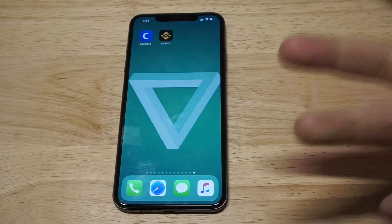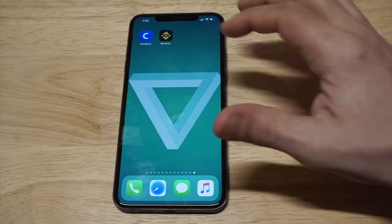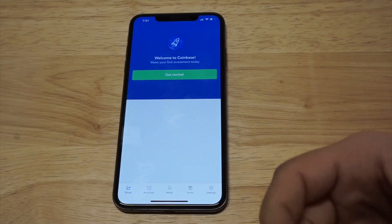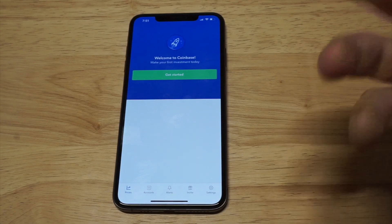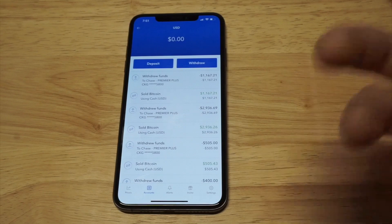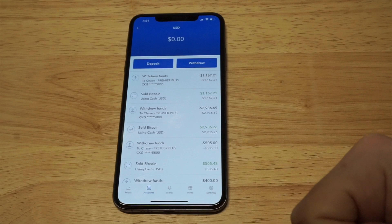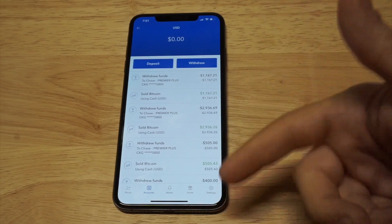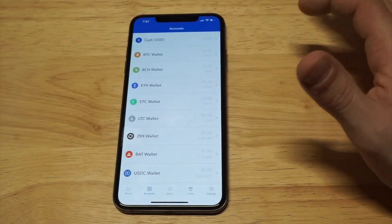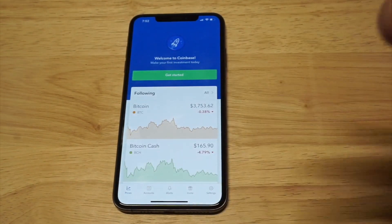When it comes to a straight wallet — for buying, holding, and transferring in and out of your checking account — Coinbase is going to be my go-to. There are over 20 million people who use Coinbase. I've done a lot of trades on here in the past, but I'm just using it as a wallet right now. You can see some of my transfers in and out of here, though I don't have any money in this account right now. As far as just keeping your money here as a wallet, it works really well.